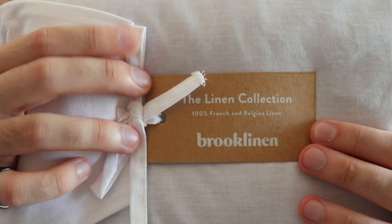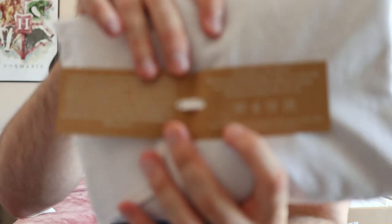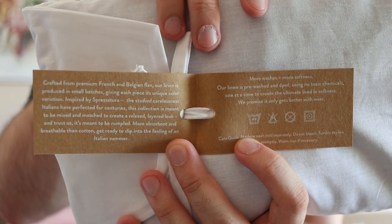So this is the linen collection from Brooklinen and it is 100% French and Belgian linen. The inside has care instructions and explains a bit about what they do. It's listed as crafted from premium French and Belgian flax. Our linen is produced in small batches, giving each piece its unique color variation. Inspired by — I have no idea how to say this word — Spritzator? Probably very wrong.